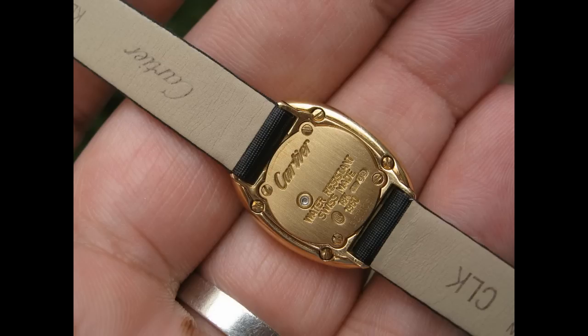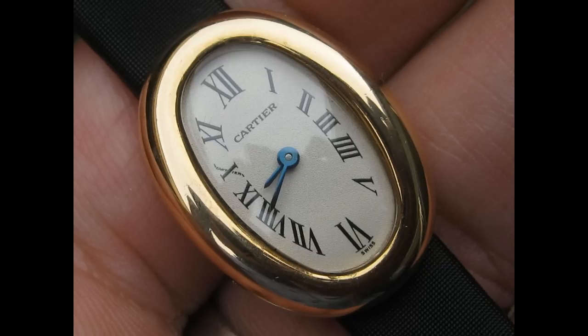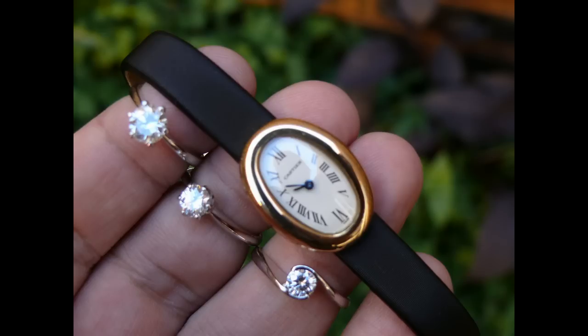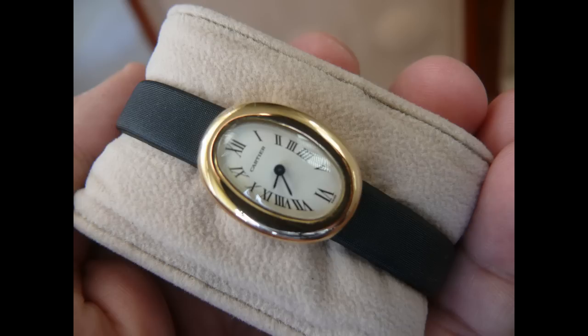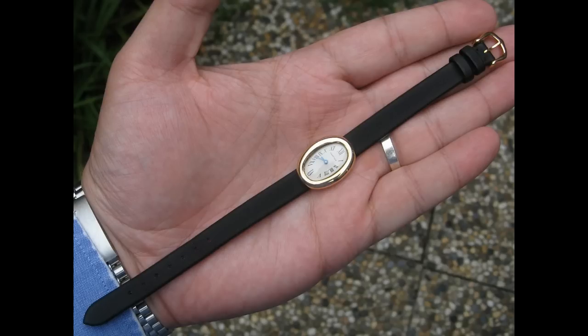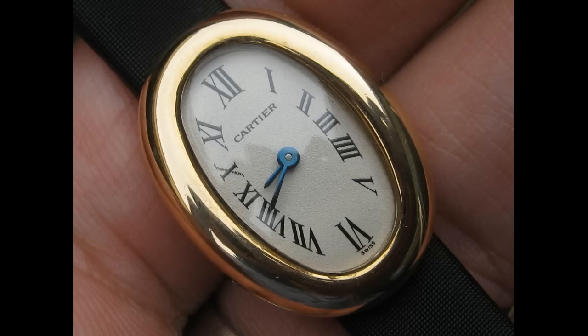The next ladies Cartier I've got is a Cartier Mini Baignoire — 'Baignoire' is French for bathtub. It doesn't have a crown; it's got a pusher on the back to adjust the time. Super elegant, with an original Cartier satin strap and 18k Cartier buckle. Absolute beautiful piece — box, papers, everything. Serviced by a Cartier technician. I'm going to let that piece go for two thousand five hundred dollars.